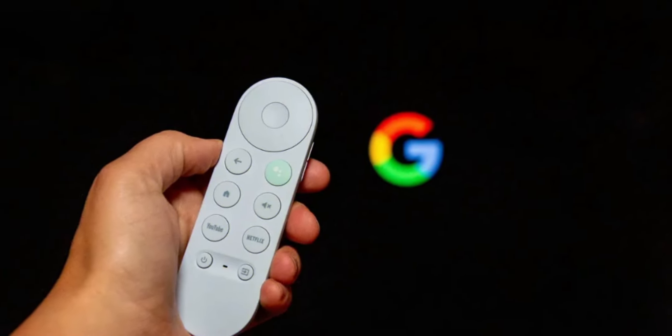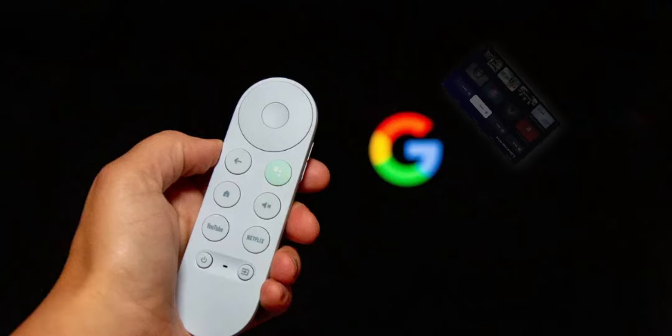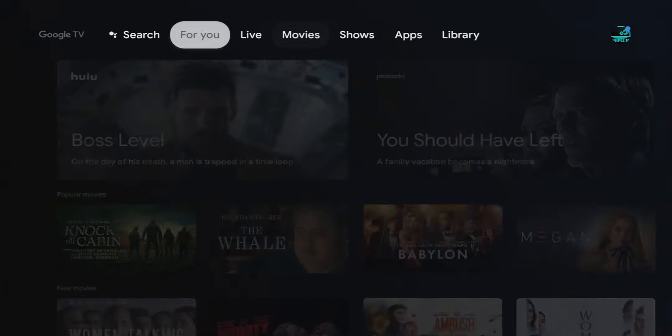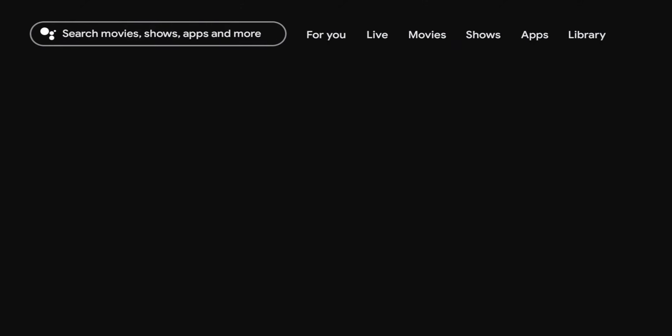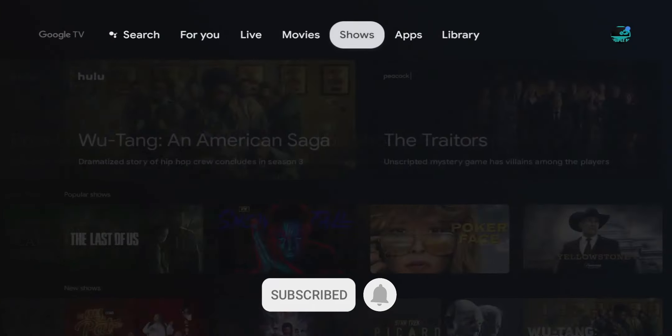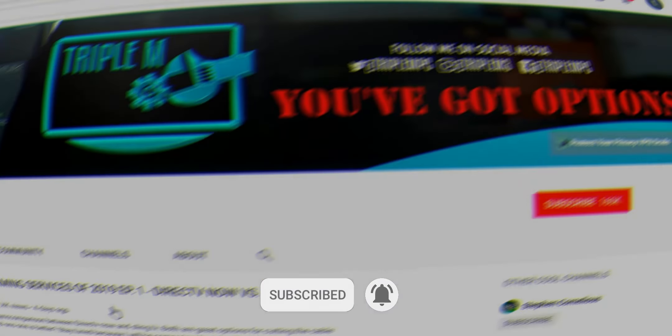Welcome back everyone, Triple M here. Today we're talking about a brand new update that's being pushed to your Chromecast with Google TV. This upgrade promises to make major changes in the UI — we're going to see new menus and an overall better layout, and it's currently being pushed to customers. We're going to jump into the details, and at the end I'll show you how to check for the update if you don't know how to do so already.